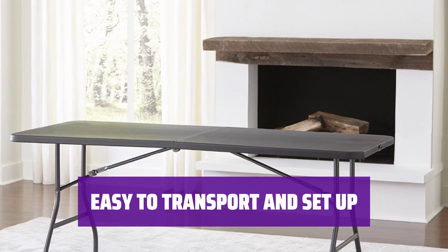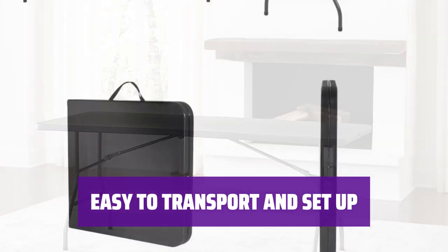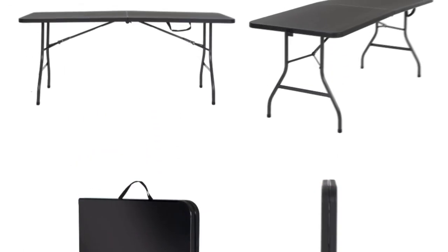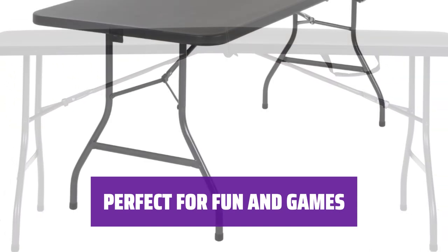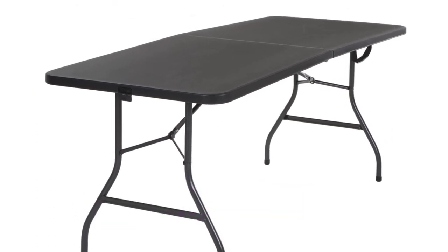No need to struggle with heavy and bulky tables anymore. This 6-foot table folds in half, making transport a piece of cake — just unfold and set up for instant use. After dinner, clear off this table for some fun and games. Whether it's beer pong or flip cup, it's like college all over again with this versatile and entertaining piece.